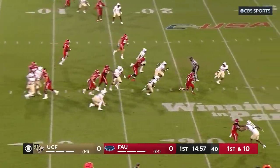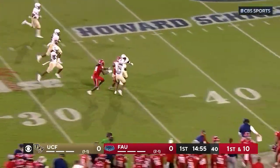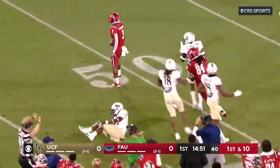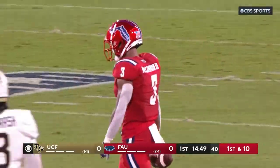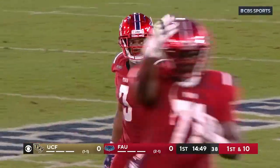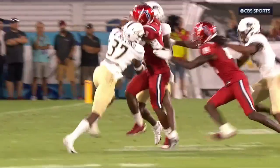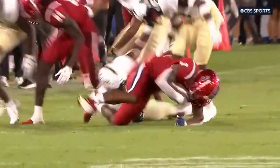On first down, handoff to Larry McCammon with plenty of room across the numbers, past the 40, out near midfield. Larry McCammon, the junior out of Birmingham, Alabama. He's averaged over 100 yards per game, and you saw that massive hole that was created by the offensive line.